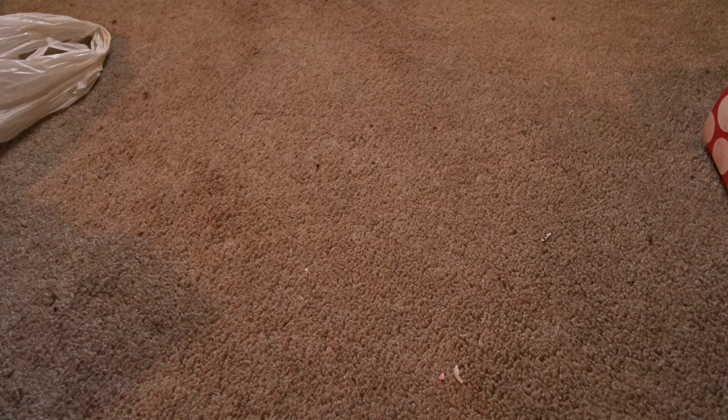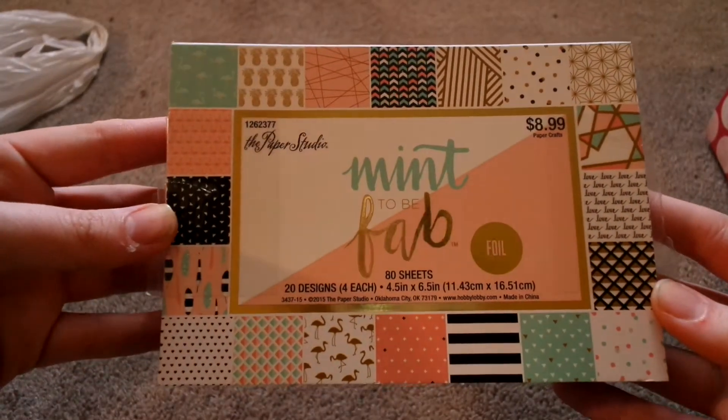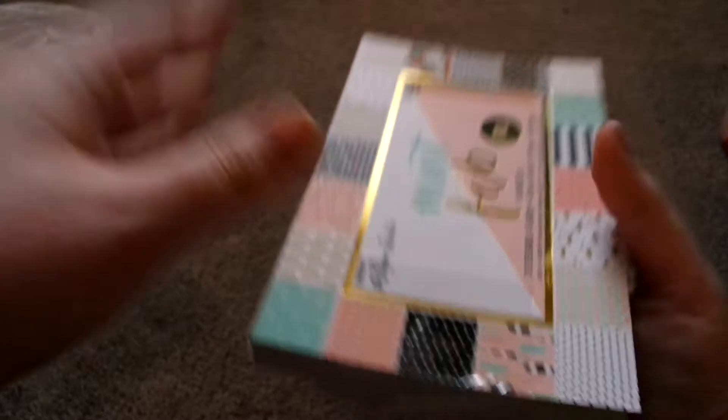If you've been watching my videos recently, you'll notice I have a paper pad addiction. I need to get more storage. Do you have a paper pad problem? Let's team up — what should we do with all of it? I have ideas! And then I saw this one and I am in love — it's called Meant to Be Fab. It's just perfect for spring — so gorgeous. That is Meant to Be Fab from Hobby Lobby.